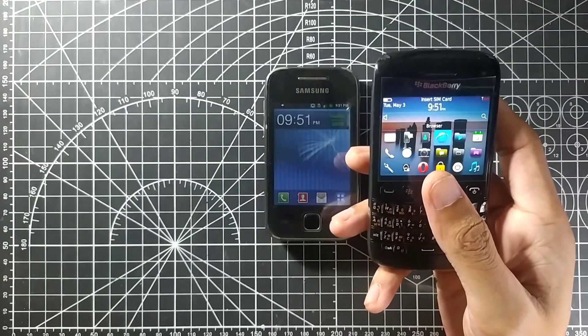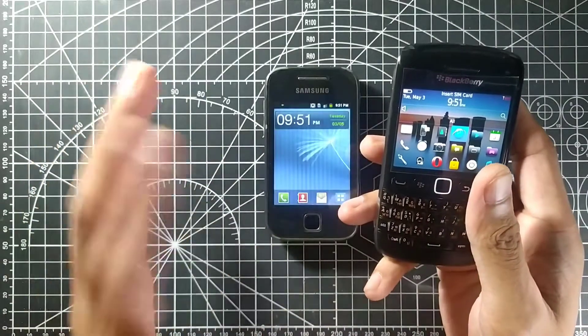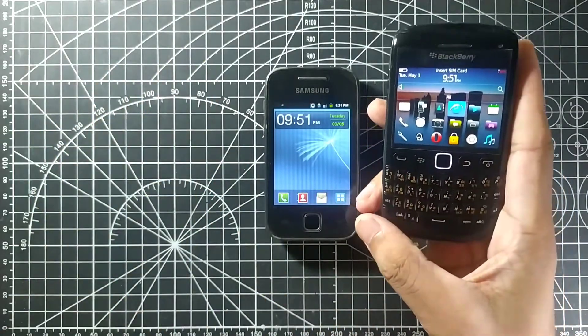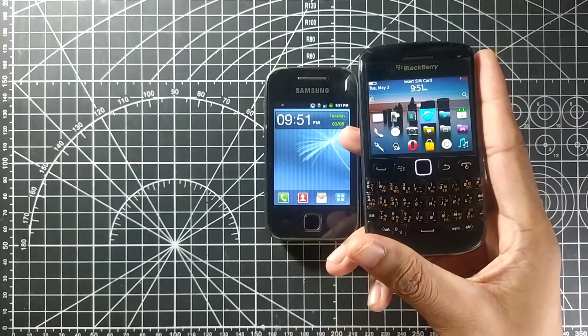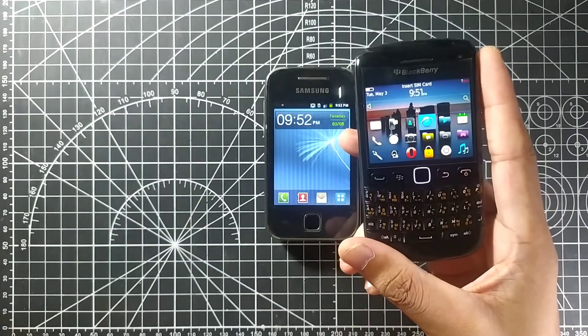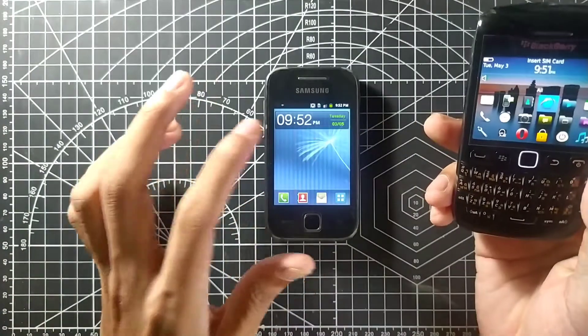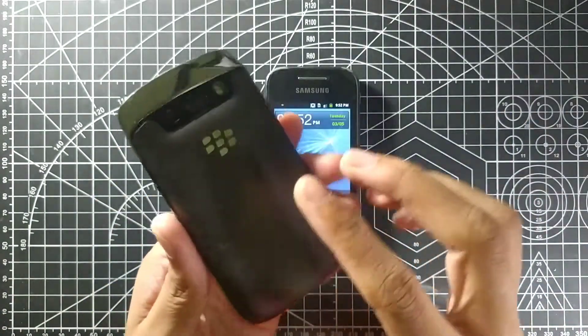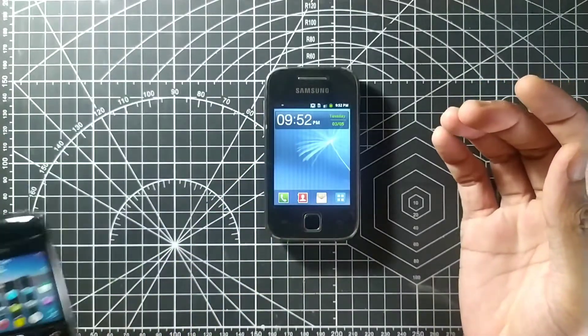In comparison, my BlackBerry 9790 — which is from the same era, around 2011 — actually has more than 700 MB of RAM, a dual-core processor, 8 GB of storage, and a better quality camera with autofocus and other features. It's amazing, actually.